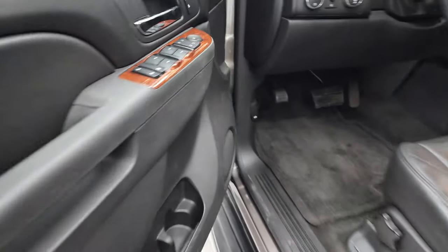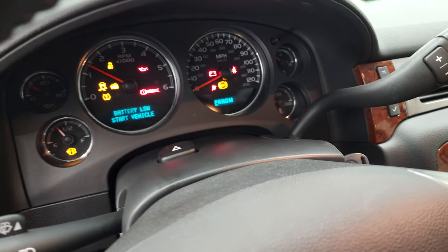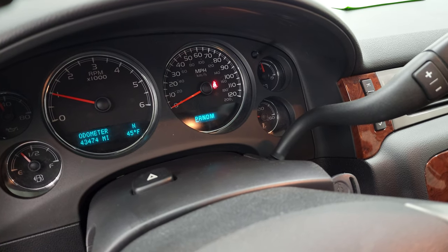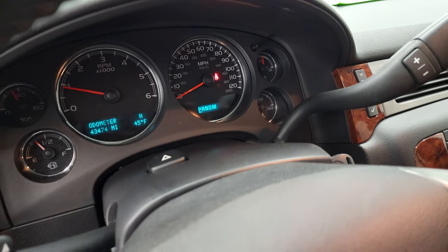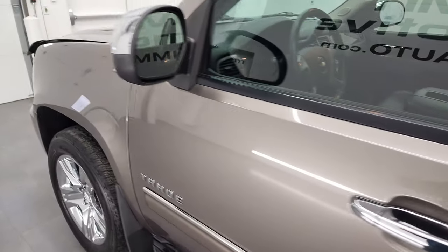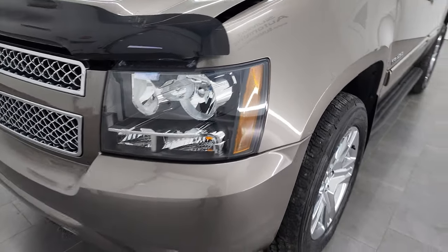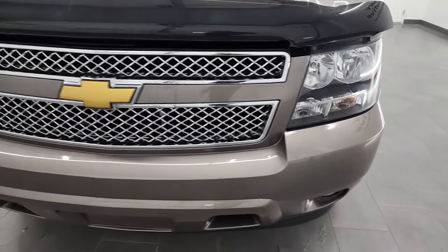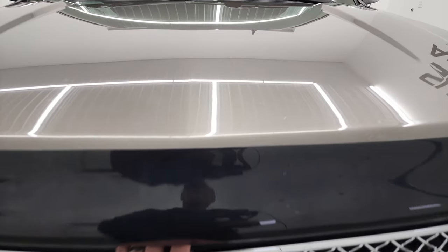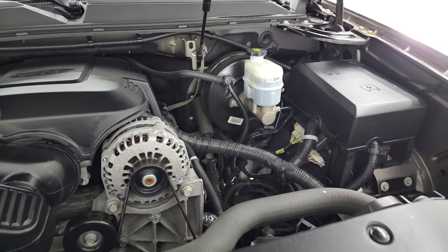We'll start it up and take a look under the hood. Starts right up, no check engine lights or anything like that. I would personally like to thank you for checking out the video today and hopefully from this HD video you've been able to verify the quality and condition of this Tahoe all the way around inside and out. Under the hood we have the 5.3 liter V8 gas engine. Engine bay is very clean, runs very smooth.